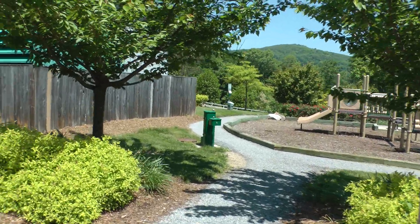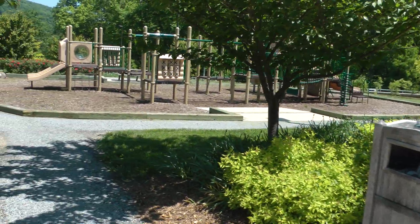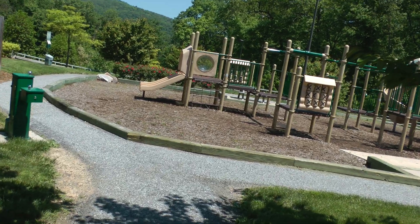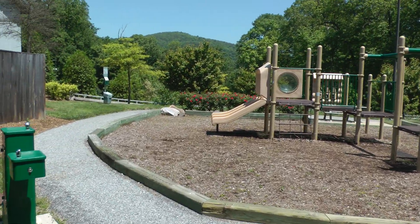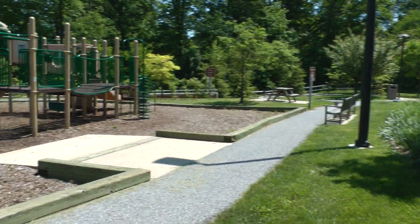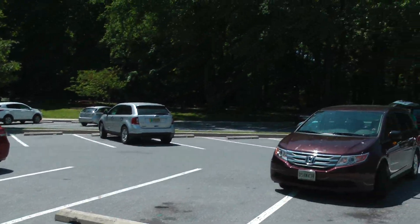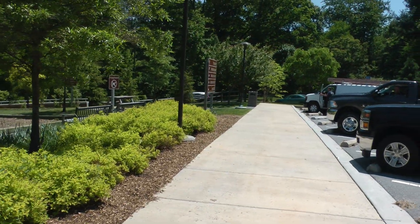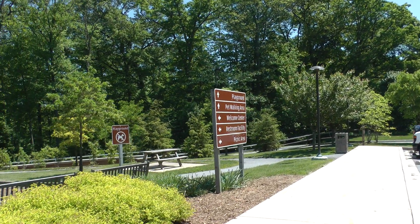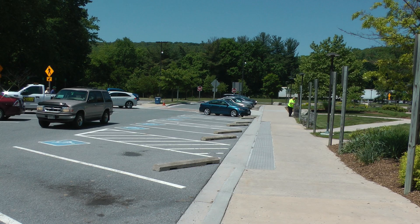This is a blue state Maryland rest area, showing some of the benefits of a high-tech state. This is an absolutely amazing rest area. There's a playground, pretty flowers, picnic tables, and lots of parking — it's in fabulous condition. There's also a pet walking area. This is the South Mountain Welcome Center along I-70 westbound.